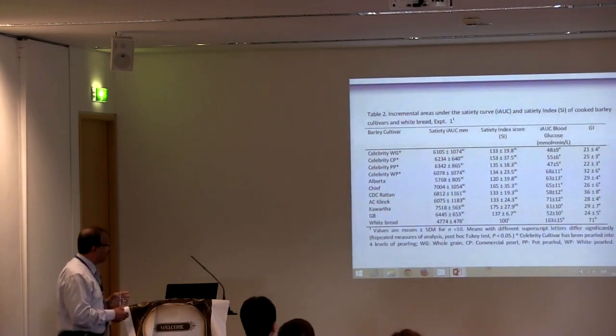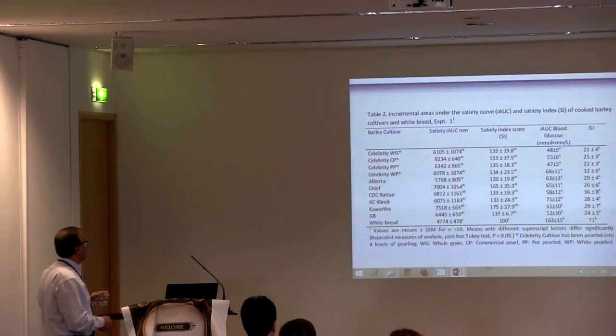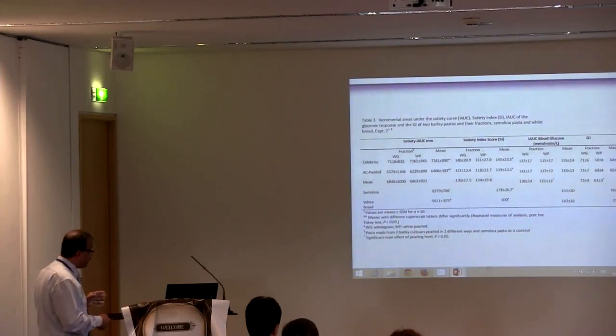Now, looking at barley satiety — if you look at differences in satiety as area under the curve, there were significant differences among cultivars, with Kawarsa and AC Radin — a waxy and a two-row variety — being significantly different from white bread. The same was found for GI. In terms of pasta, we did not see significant differences between barley cultivars and semolina, but there were significant differences compared to white bread.